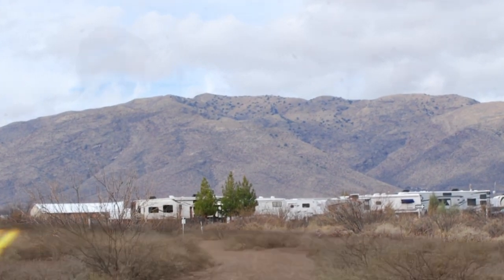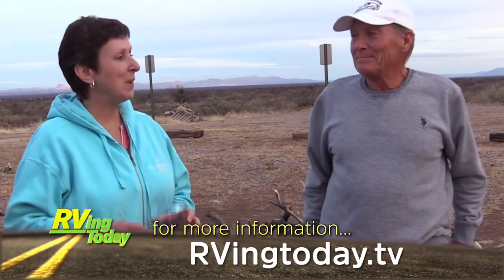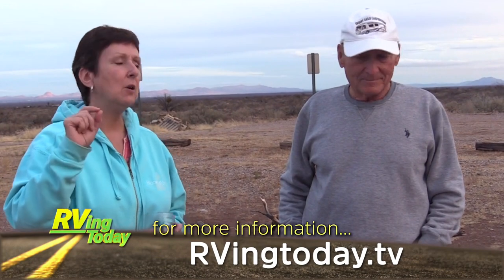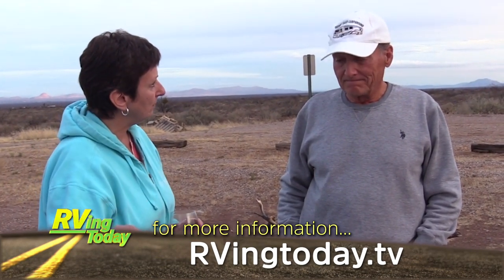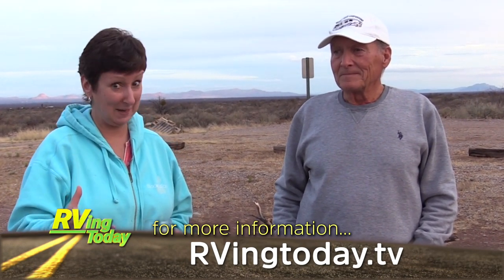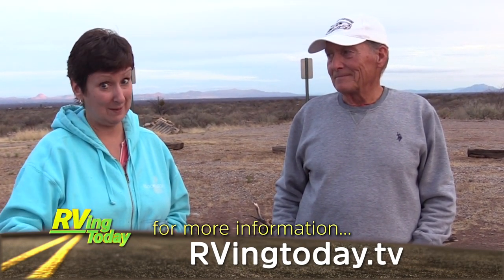So we are talking to Paul Harrington, who owns the Desert Oasis RV Campground in McNeil, Arizona — just outside of Bisbee, Arizona. We highly recommend this campground.